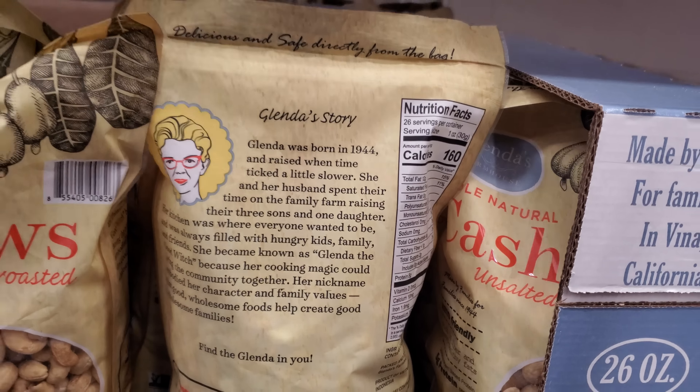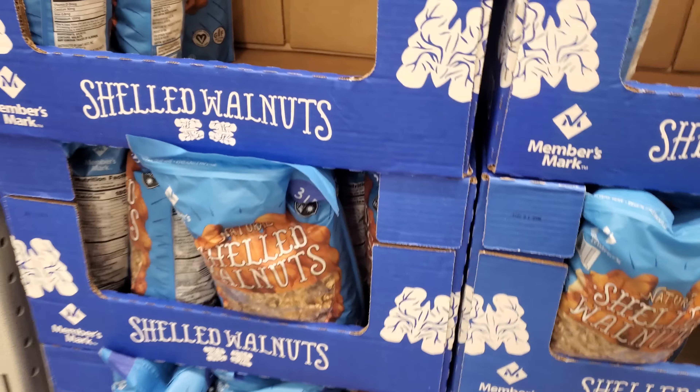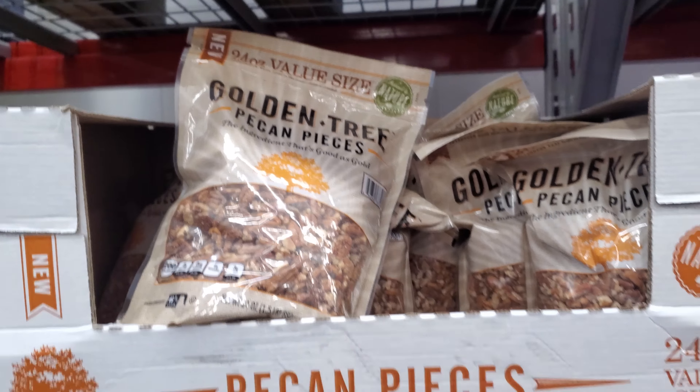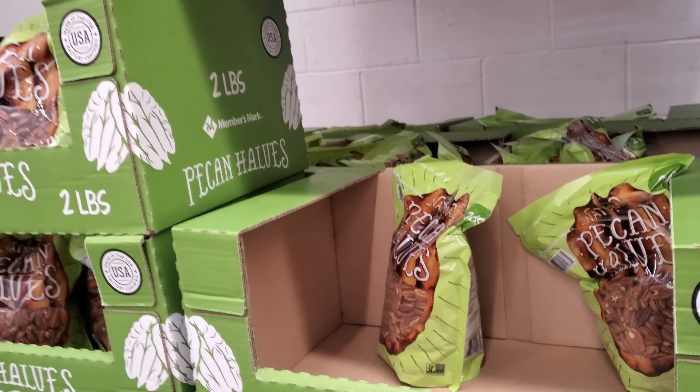We've seen these before — whole almonds here for $11 by Member's Mark, and you get 48 ounces. Then shelled walnuts by Golden Tree for $10.96 for 24 ounces. And pecans — so if you want to make that pecan pie, it's $13.98 for 32 ounces.